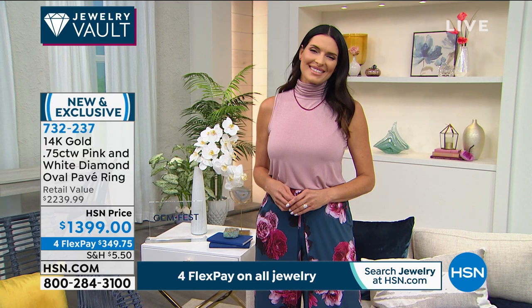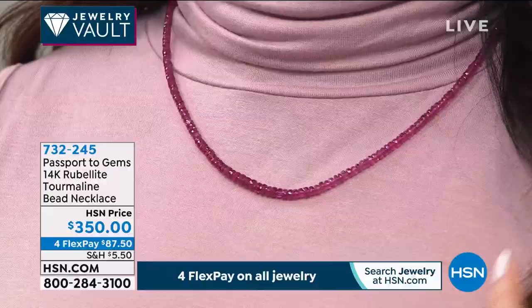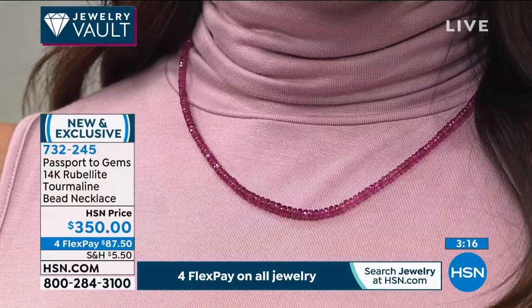Item number 732-237. Next we're going to talk about rubelite — another opportunity you just don't see very often, if ever. This entire necklace is all genuine rubelite, the most beautiful, deepest red — almost a raspberry tourmaline in color, but very rarely seen, especially in an entire tennis necklace.